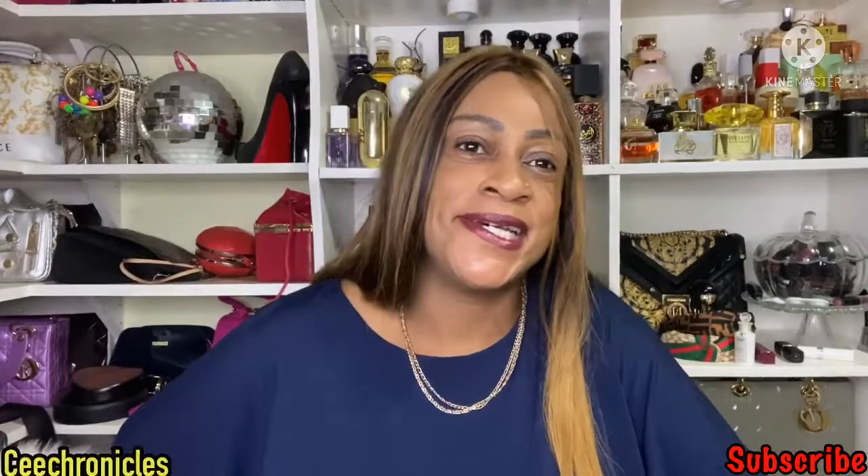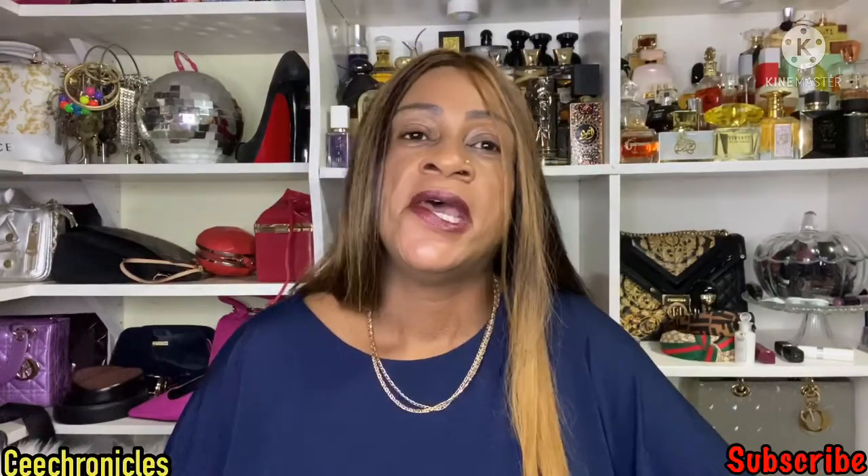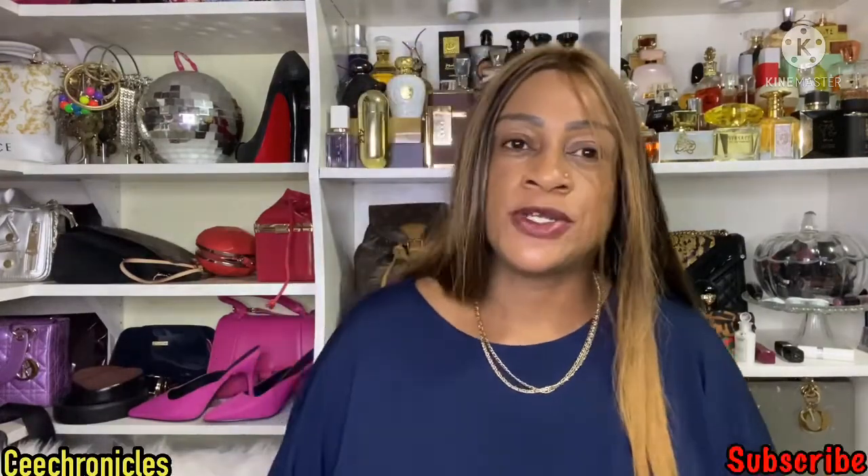Hi guys, the C Chronicles here — thank you for joining me today. My content is fragrance, lifestyle, beauty, and fashion. If that sounds like something you're interested in and it's your first time here, I hope you stay. Please click the red subscribe button before you leave, and to my returning subscribers, thank you for coming back — I appreciate you as always.